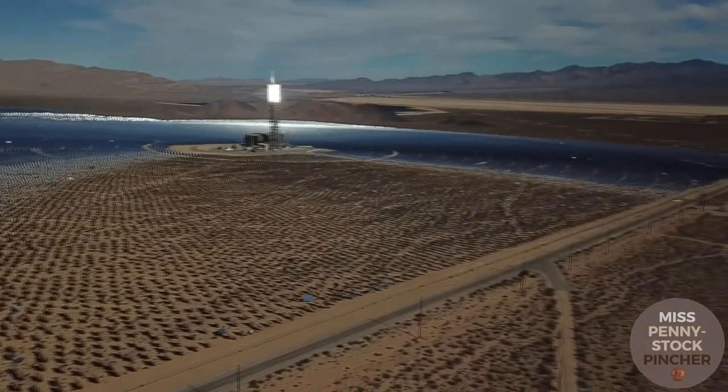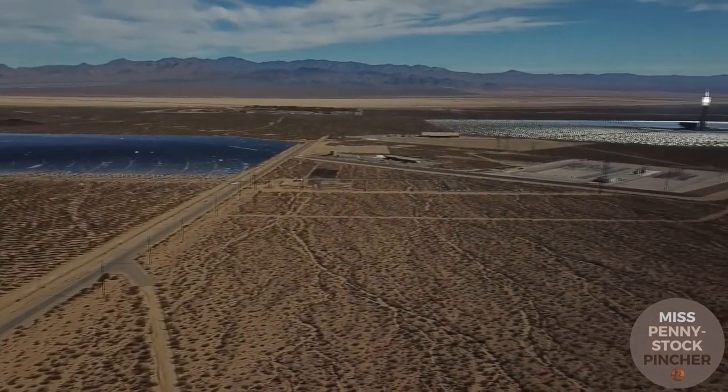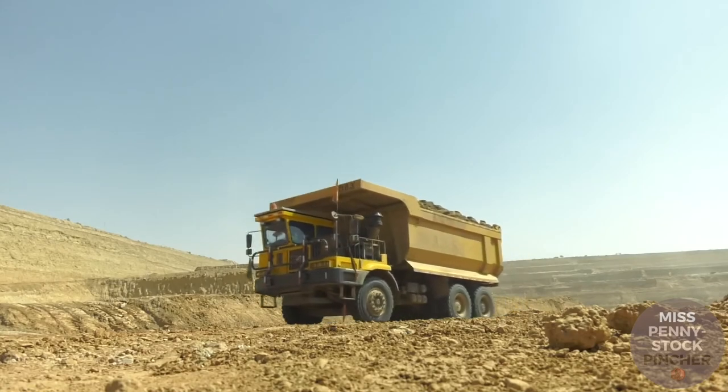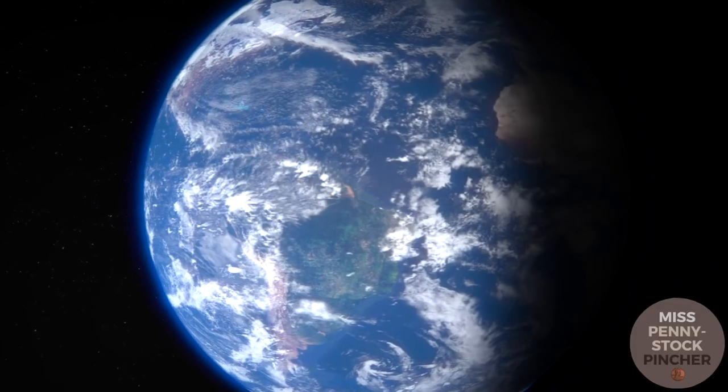Deep sea mining is a very controversial topic, so I will only give my own opinion without referring to any sources. For me, there is no question that mankind needs a lot of metals to cope with the energy transition. A lack of resources will increase prices and slow down the transition to CO2-free technologies. Mining has always meant an impact on nature and landscape — large amounts of water are used for processing and chemicals are used to dissolve metals from ores. That's just the not-so-popular truth that goes with the energy transition. The deep sea is insanely large and the least explored environment on our planet.